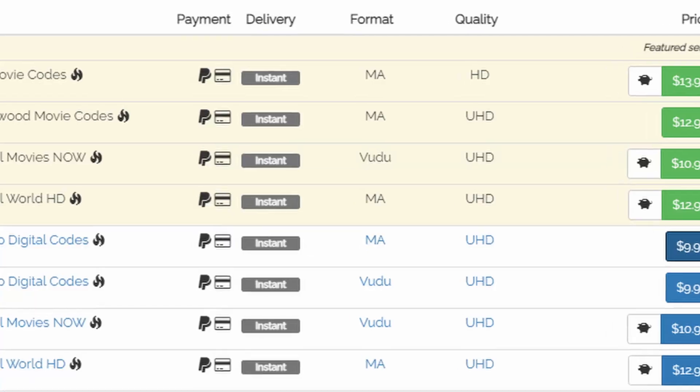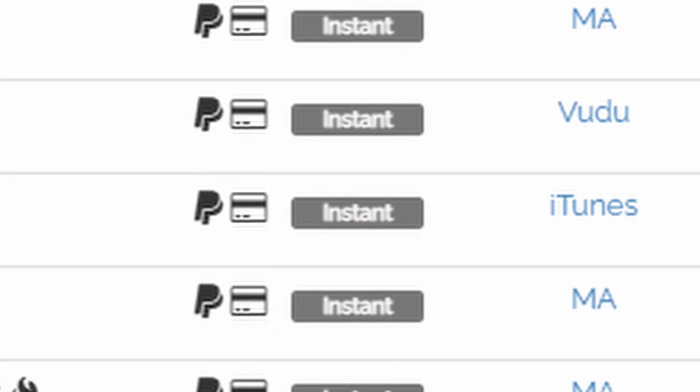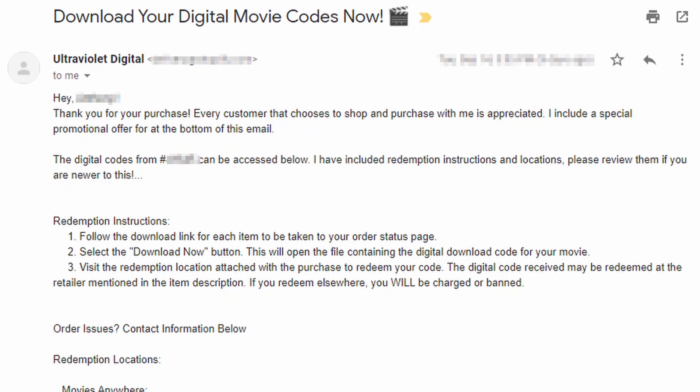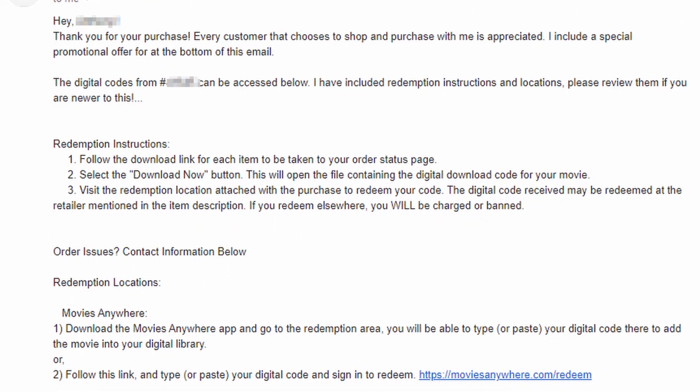One major benefit this option has over either of the first two is that you typically get instant delivery of the code. So if I'm sitting down on a Friday night with my wife and we've got a movie in mind that we want to watch and I don't own it, I might actually come here first as opposed to going to a forum. If I go to a forum and send money to somebody, I'm going to have to wait and hope that they see that I paid them and get online to email me a code. Whereas these options are typically automated — their systems automatically generate an email back to me with the digital code after receiving payment. So you can buy a movie and have it redeemed and be watching it all in about a five-minute window. If I'm in a time crunch, I'm totally willing to spend the extra couple of dollars for that instant delivery.